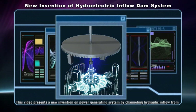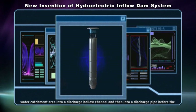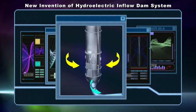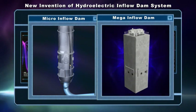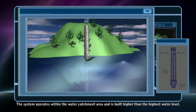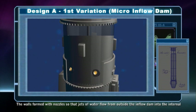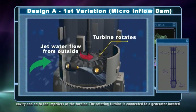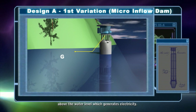This video presents a new invention on power generating systems which channel hydraulic inflow from a water catchment area into a discharge hollow channel and then into a discharge pipe before the water is discharged to lower ground. The system operates within the water catchment area and is built higher than the highest water level. The walls are formed with nozzles so that jets of water flow from outside the inflow dam into the internal cavity and onto the impellers of the turbine. The rotating turbine is connected to a generator located above the water level which generates electricity.